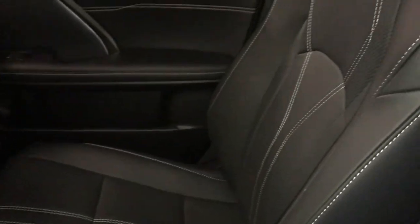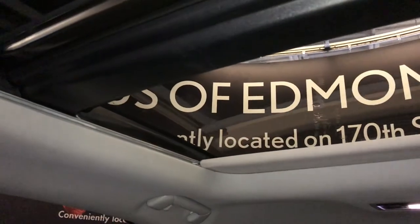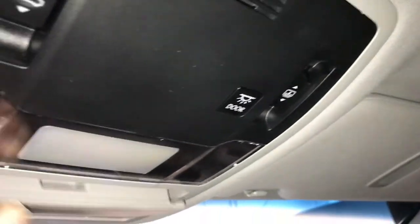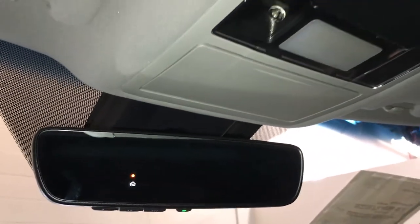Lockable glove compartment. Panoramic glass sunroof with a powered sunshade — the glass over the driver's section can tilt and slide open. Controls for the overhead. Your sunglass holder. Auto dimming rearview mirror with three integrated garage door openers.